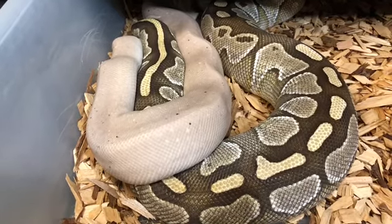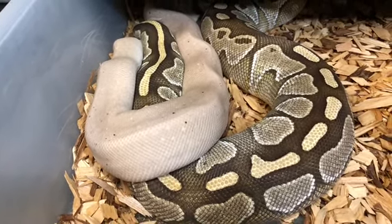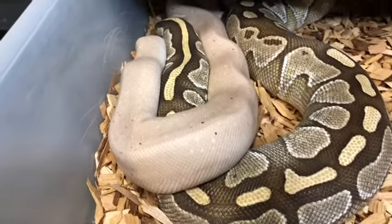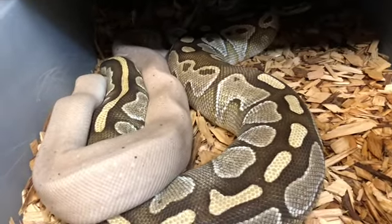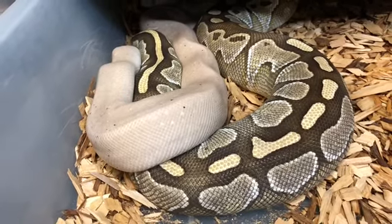He is a pastel siren coral globe. And those are not mites — those are just his spots. I'm glad he is actually finally showing interest.